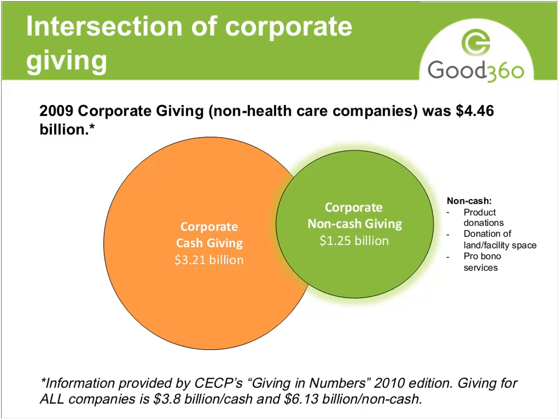You can see that corporate cash giving is still larger than non-cash giving when it comes to non-healthcare companies. I pulled out the healthcare companies because pharmaceuticals are such a huge part of in-kind contributions that it skews the results. So if you're not interested in pharmaceuticals, this gives you a better view. But if you add in the pharmaceuticals, in-kind giving actually takes over the cash giving — it's actually larger.